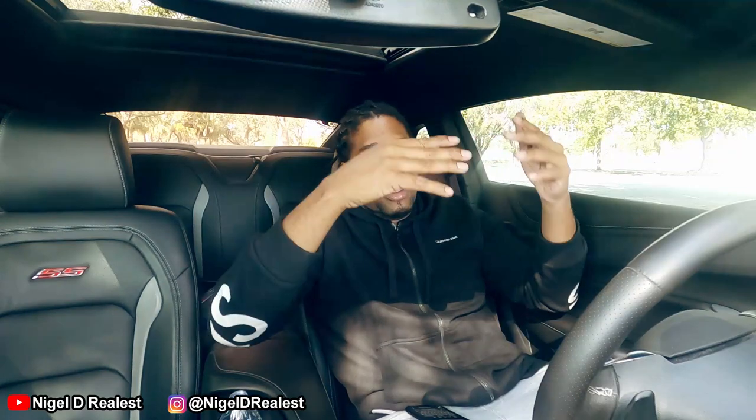Another thing about the Discover card — if you sign up using an affiliate link like mine in the description, you actually get $50 towards your credit statement, basically for free. And it also gives me $50 towards my statement. So you're boosting your credit and getting a little bit of money in the process — it's a win-win. No money technically comes out of your pocket.